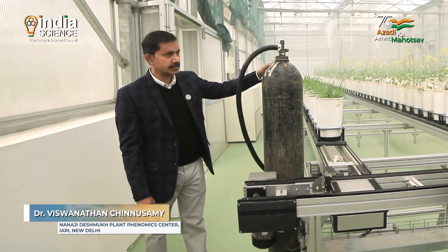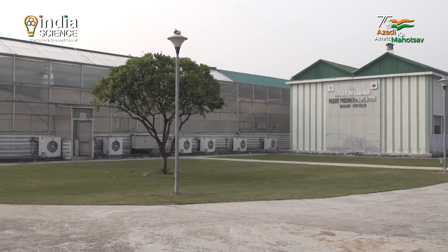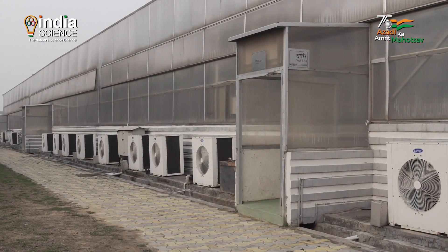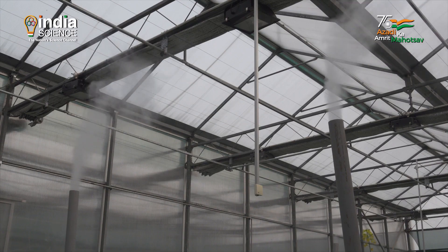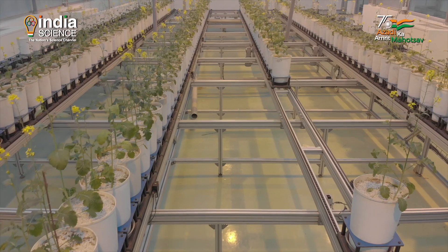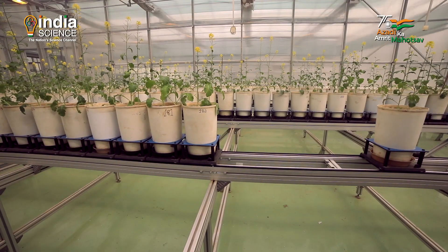Here we have facilities to increase the carbon dioxide concentration, and we have air conditioners that can produce heat or cool depending upon the temperature we set. These are the humidifiers — you can see humidity coming out. Depending upon the crop condition, pest incidence will be more if we simulate high humidity. All the plants are placed on the conveyor system.